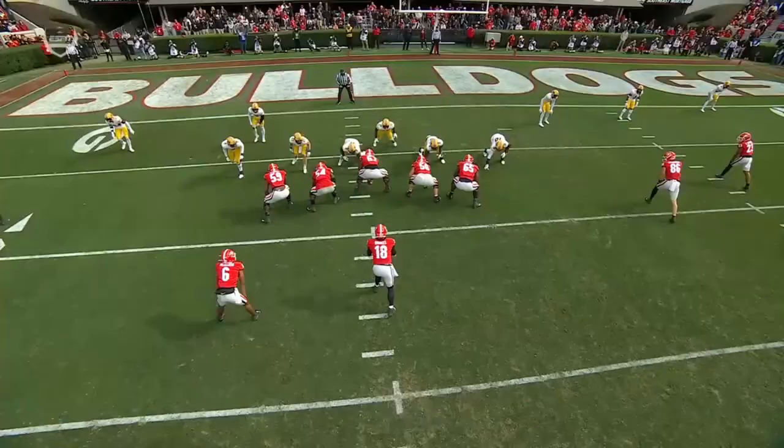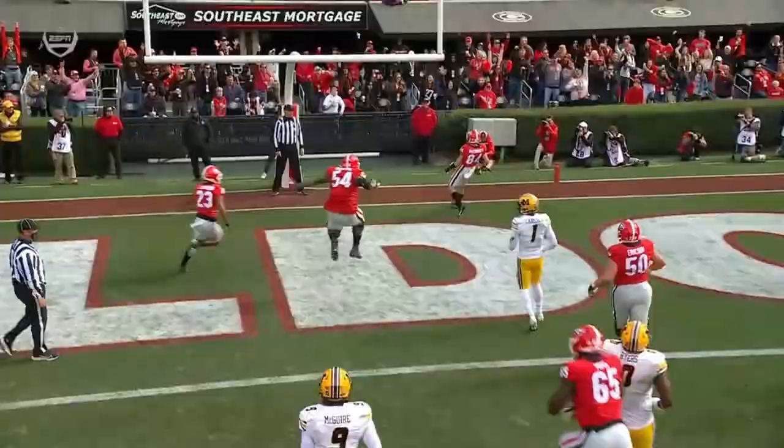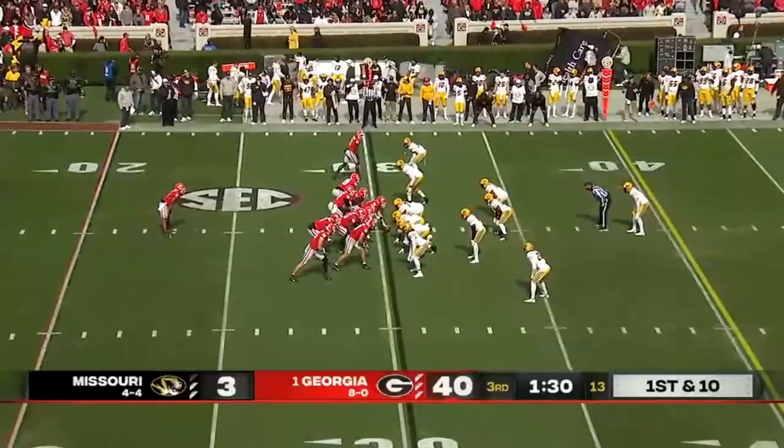You just get plenty of action — take two for one out here because of the man coverage, and it's a walk-in for Ladd McConkie. JT Daniels was hit as he throws — that is dangerous.